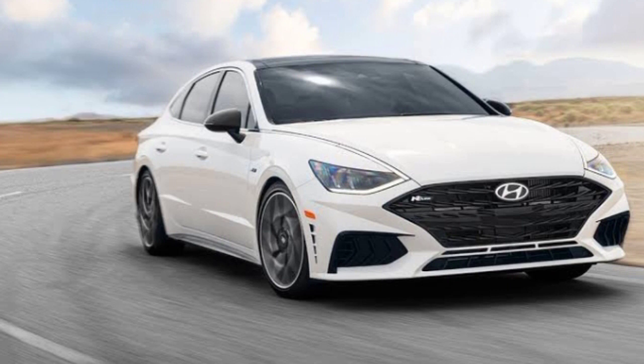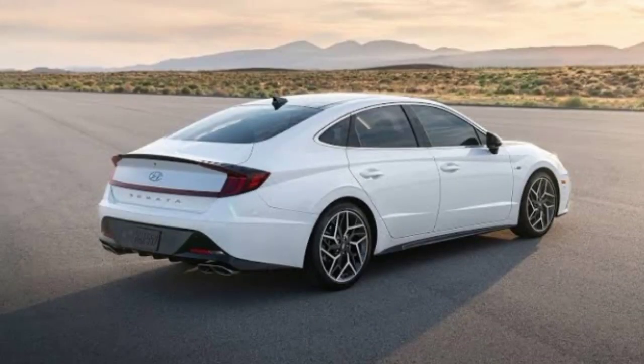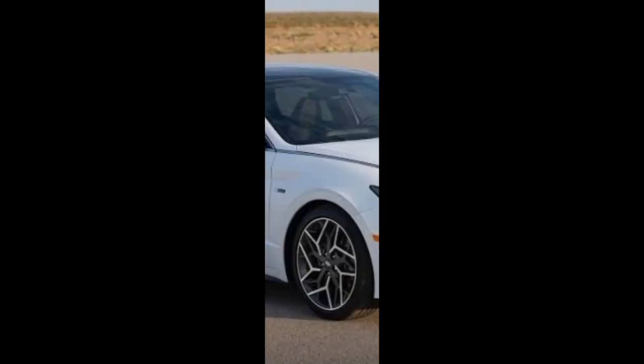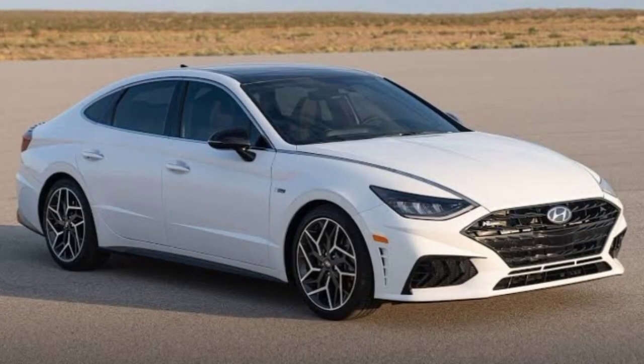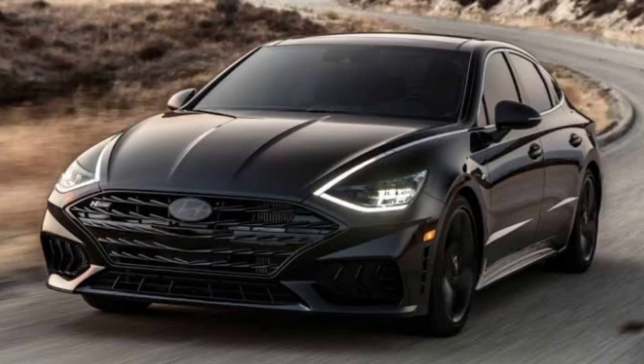It gets an airsense gearbox. The front suspension of this car is strut and the rear suspension is multi-link. It provides power steering with rack, and the turning radius of this car is 35.9 inches. The tire size of this car is P215/70R17 inches.